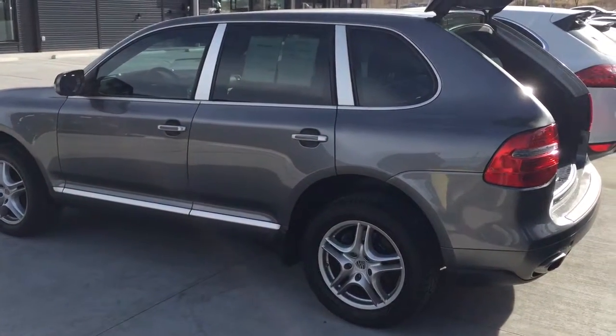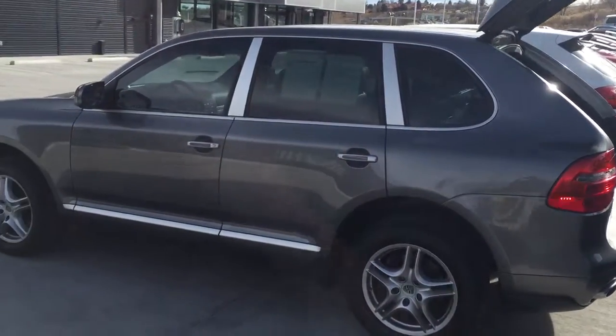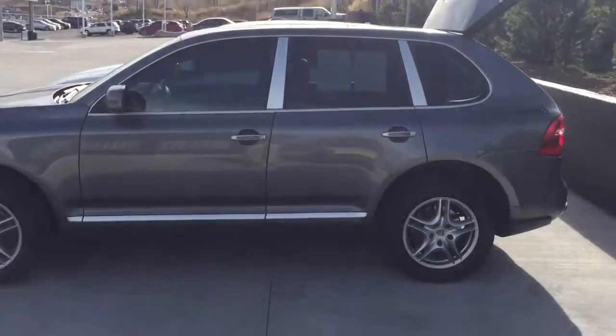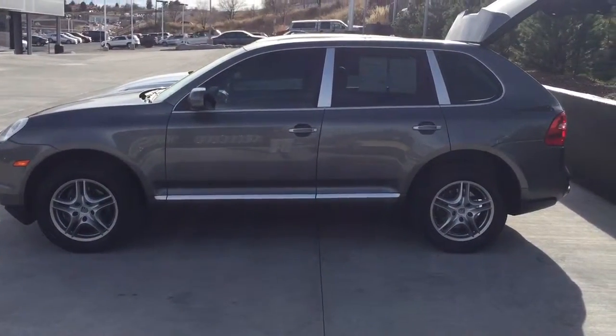The certified pre-owned gives you an additional two years and a hundred thousand mile warranty. It's the best warranty, voted by Auto Trader and JD Power among car companies worldwide. Let me know what you think.